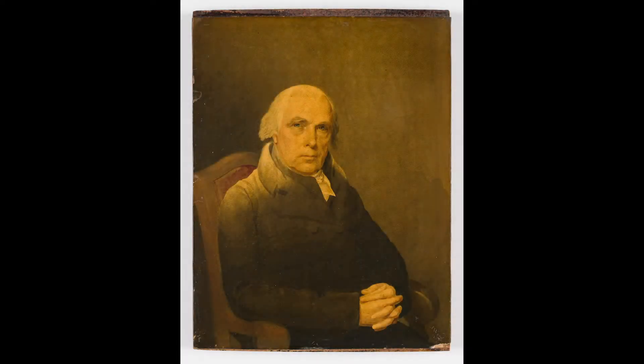The portrait of James Madison is a life portrait, meaning it was painted with the artist standing right in front of him, no doubt talking to him. We see James Madison as he presented himself to the public in 1816, which was a very important time — the end of a 40-year career in public service.